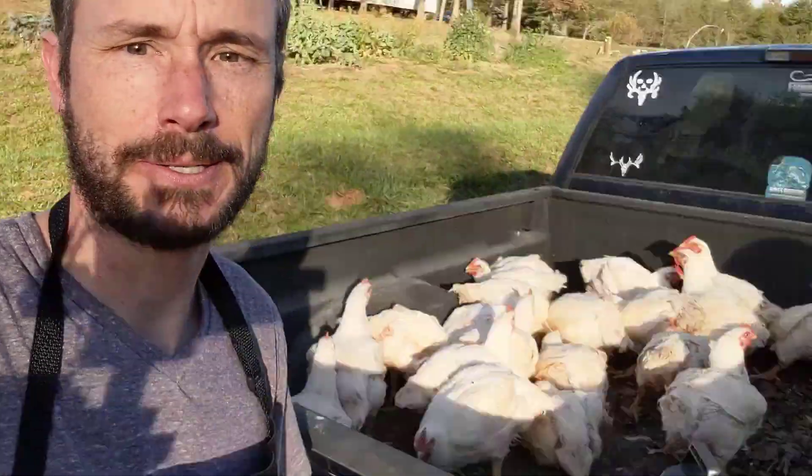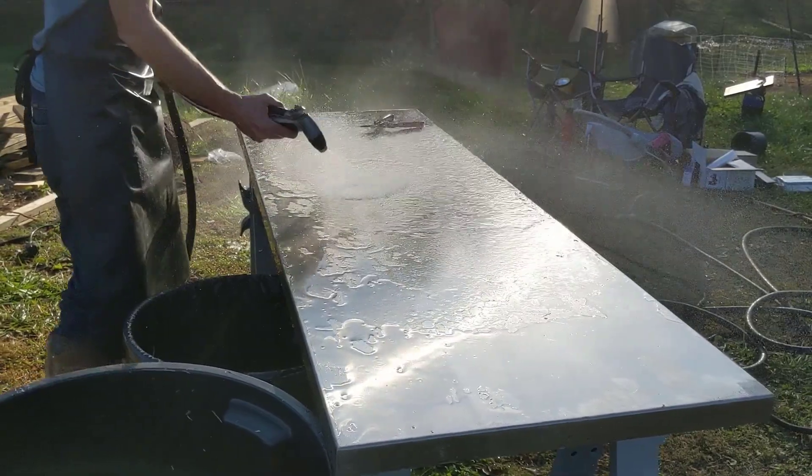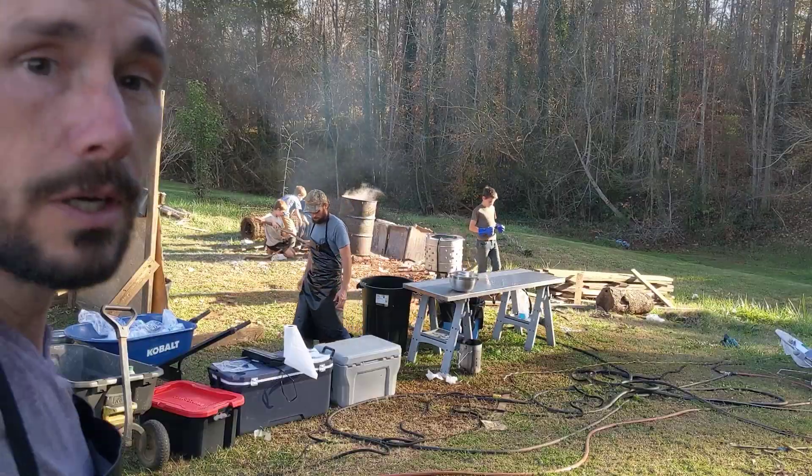This is taking a lot longer than we all anticipated. It's about 3:30. We have an hour and a half left of daylight and 20-plus more chickens to process. So it's a mad rush to get it done, but we feel like we're going to do it. Okay, we're on round two — last batch of chickens.